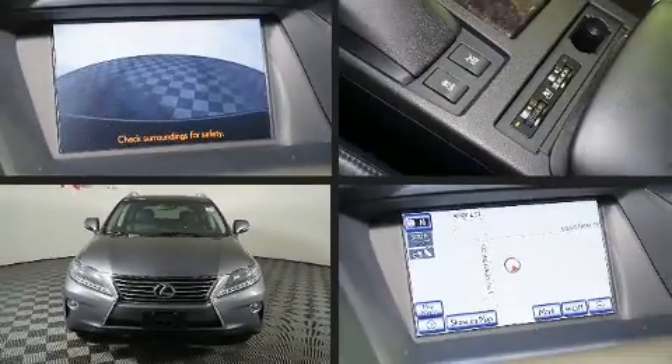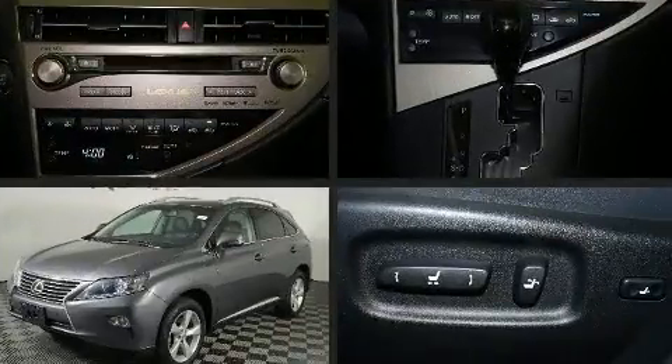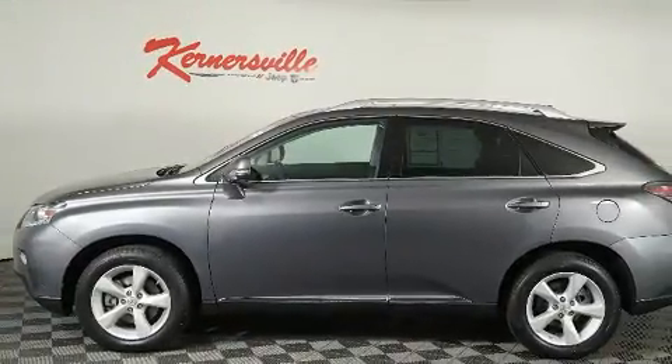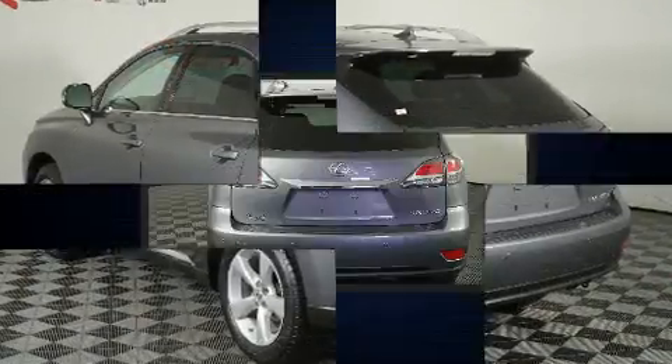Step into the 2013 Lexus RX 350. A 3.5-liter V6 engine pairs with a sophisticated 6-speed automatic transmission, and for added security, dynamic stability control supplements the drivetrain. All-wheel drive provides for safe passage, regardless of road or weather conditions.